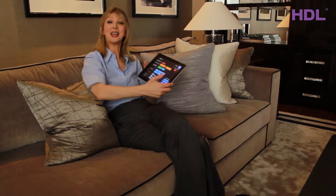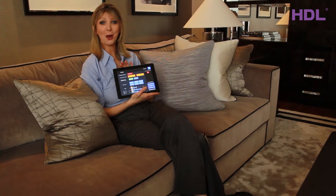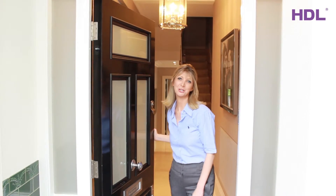I'm sure you'll agree that HDL offers some really great benefits, from convenience to security to energy saving. The best part is I can control what goes on in my home from a touch of a button when I'm anywhere in the world. I hope you've enjoyed your tour and you've seen the benefits of an HDL smart home.